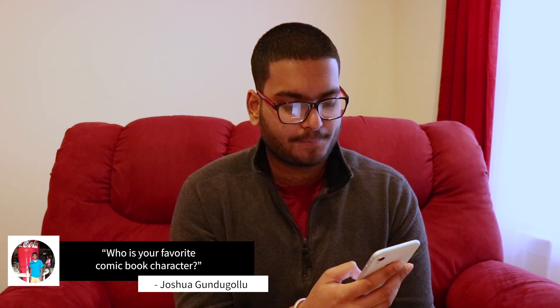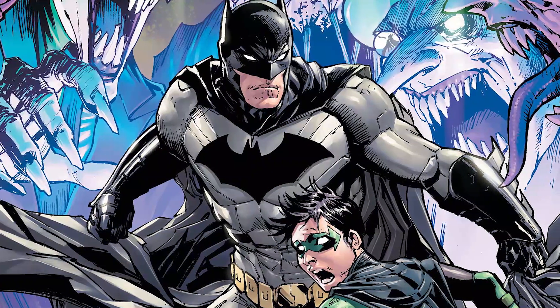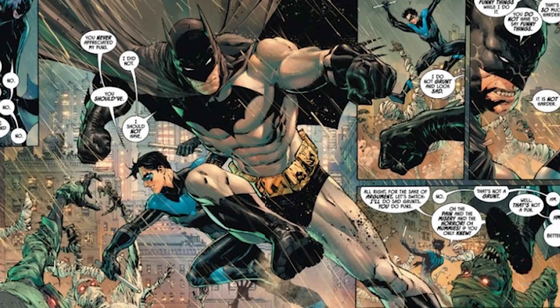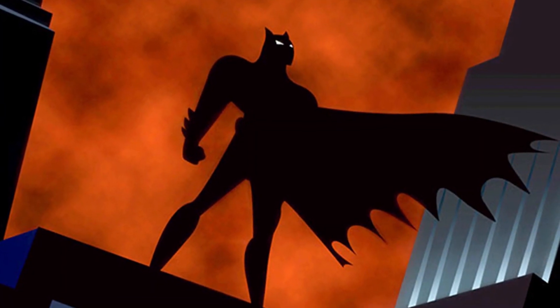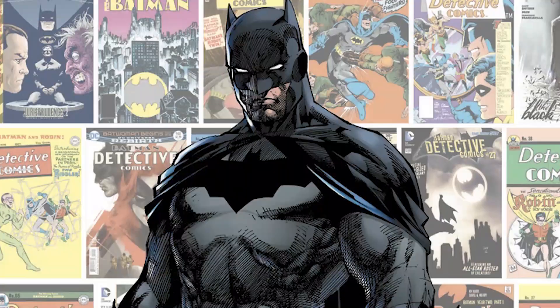Another question comes from Joshua Gundagolu asking: who is your favorite comic book character? I am a total DC fan. I love all the DC superheroes, but my favorite would have to be Batman. I've always found his abilities super cool — even though he doesn't have any specific superpowers, he's heavily involved in major storylines. He works alongside heroes like Superman and Wonder Woman yet manages to hold his own, which is super cool.